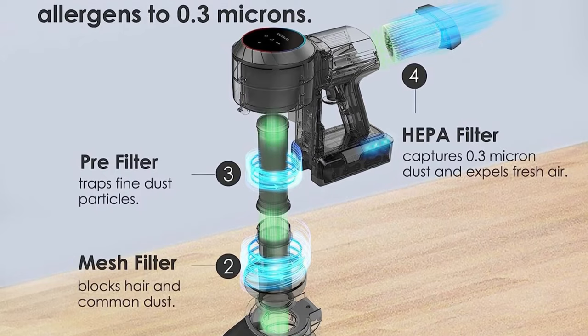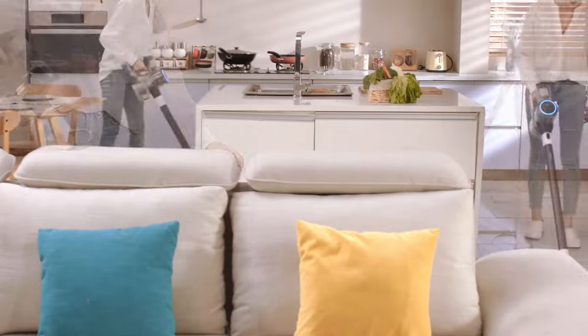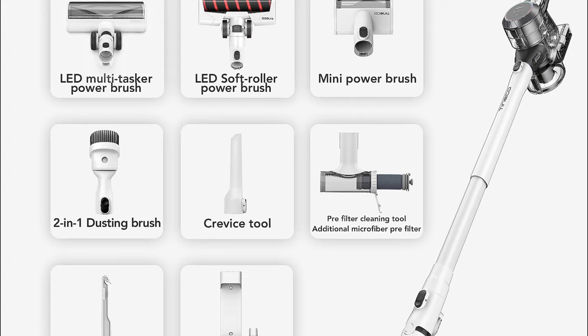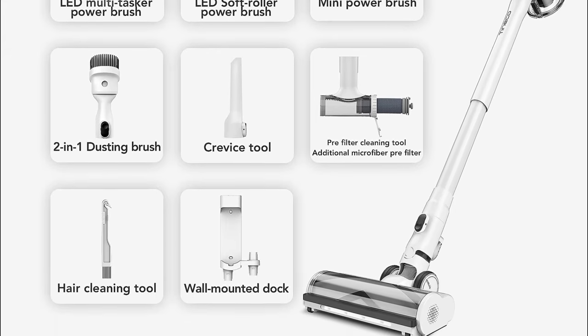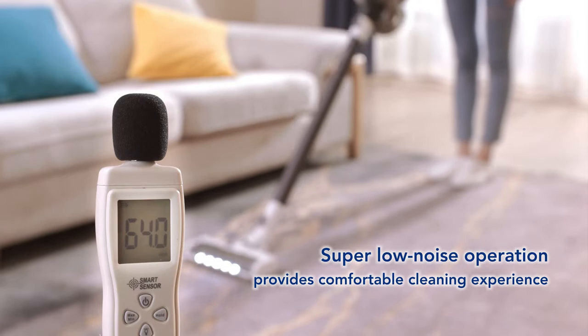Let's address the elephant in the room: weight. At nearly six pounds, it's definitely on the heavier side. But unless you're lugging it up and down stairs all day, it's not a deal-breaker. The accessories are a breeze to attach, and it quickly transforms into a handheld model when needed. Even as the battery dwindles, there's no significant drop in suction power.